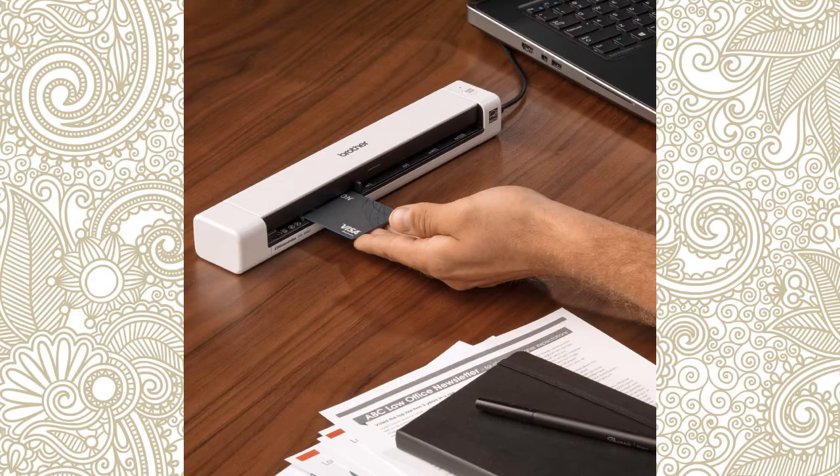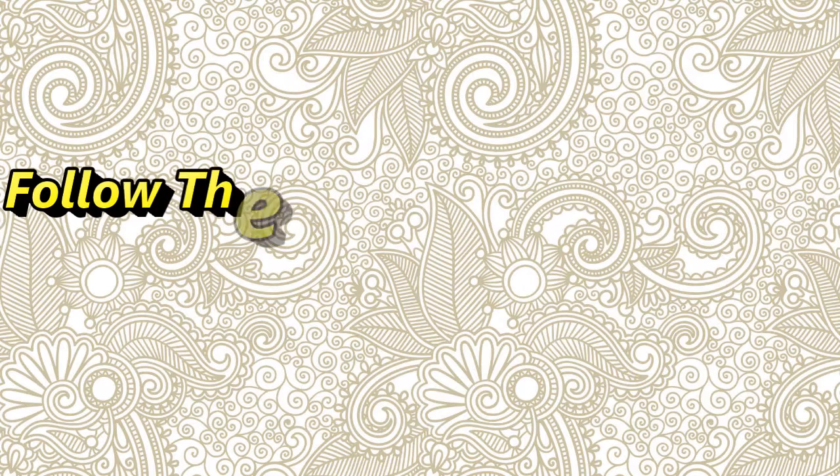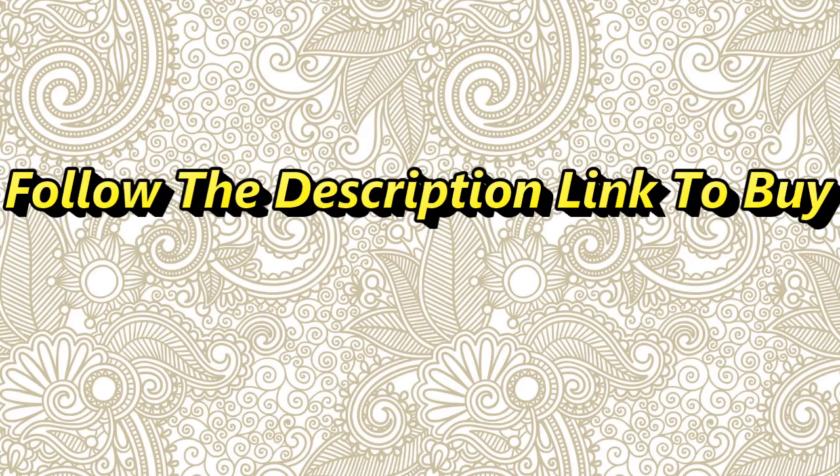Easily scan business cards and plastic ID cards through the same slot as other documents. Powered through the included micro USB 3.0 cable to a laptop or PC to enable true on-the-go scanning from virtually anywhere. Follow the description link to buy.